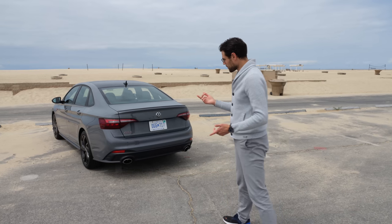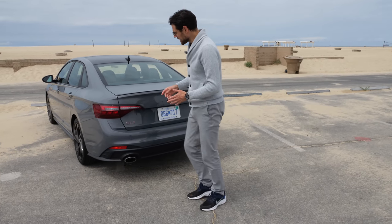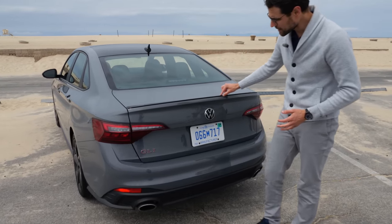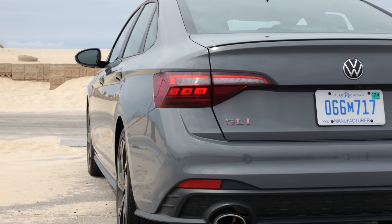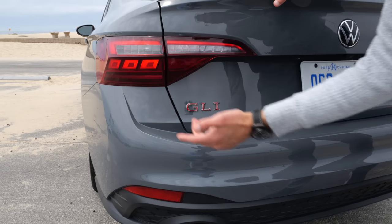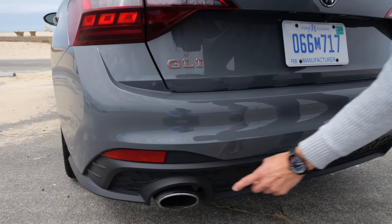Very interesting at the rear. I think it's a pretty sleek styling. There's a small contrasting wing on the top part. The rear lamps have this signature light in the lower part. And then you have real exhaust tips here.